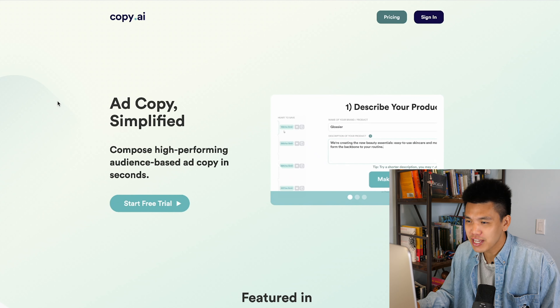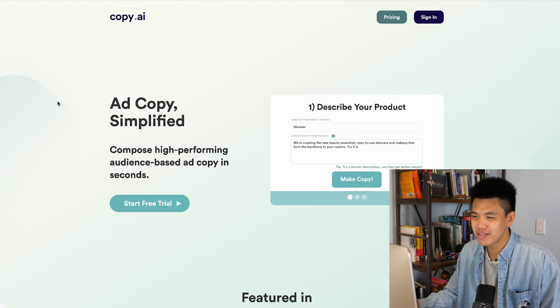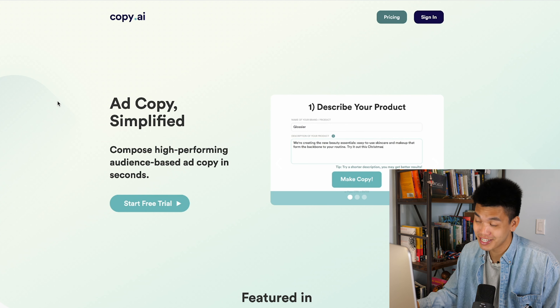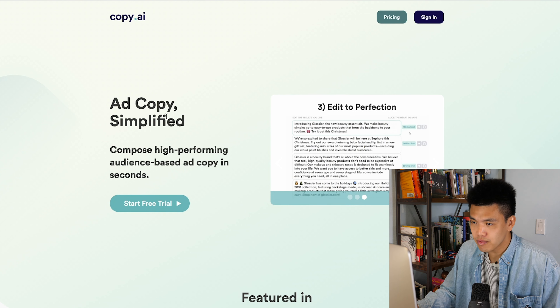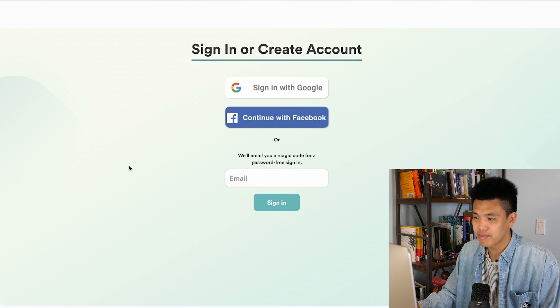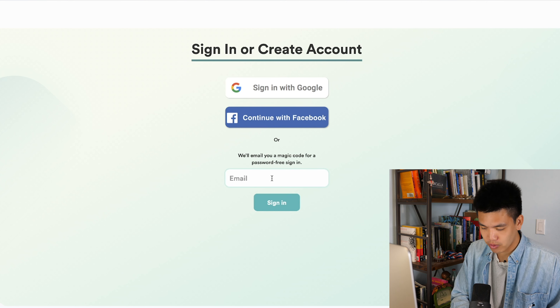Right off the bat: ad copy simplified — composed high-performing, audience-based ad copy in seconds. I love to hear that. We've got a little demo here, and this is a really solid website. I'm going to go ahead and start a free trial here and sign up real quick.